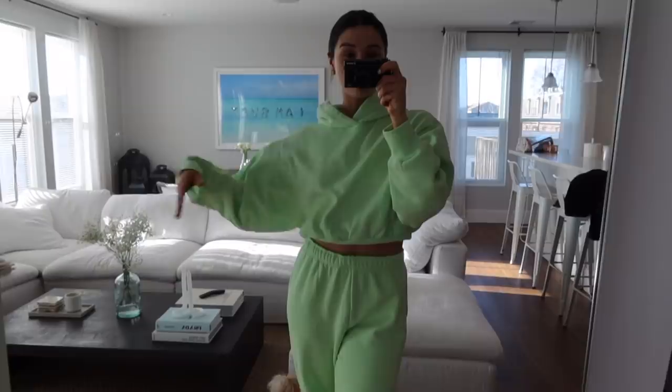I need to show you guys an OOTD. Because I just got this set and I really love it for spring — this little green Aritzia set, little cropped sweatshirt, little joggies. It's really, really comfy. I want to order more colors. I'm obsessed.